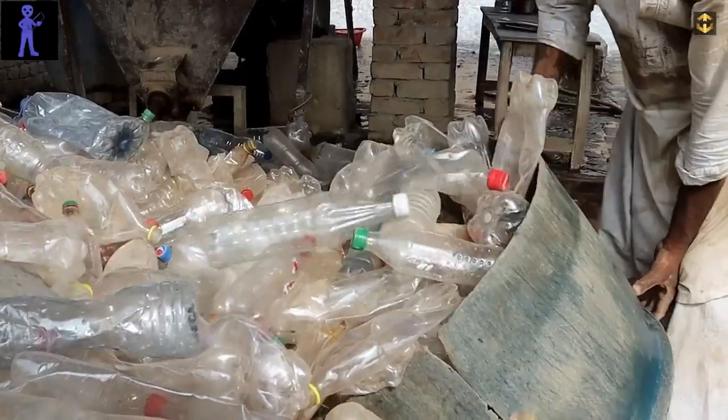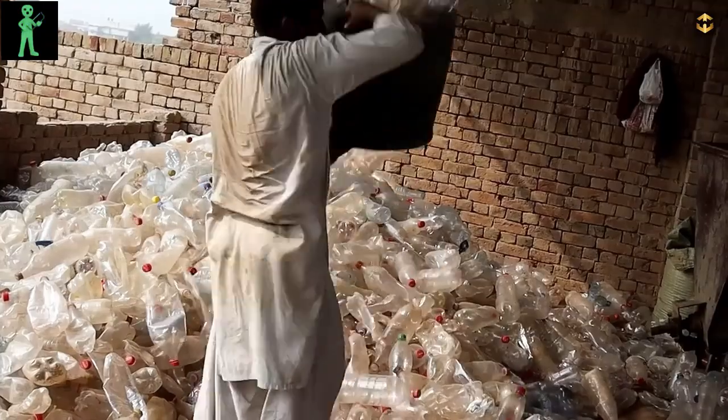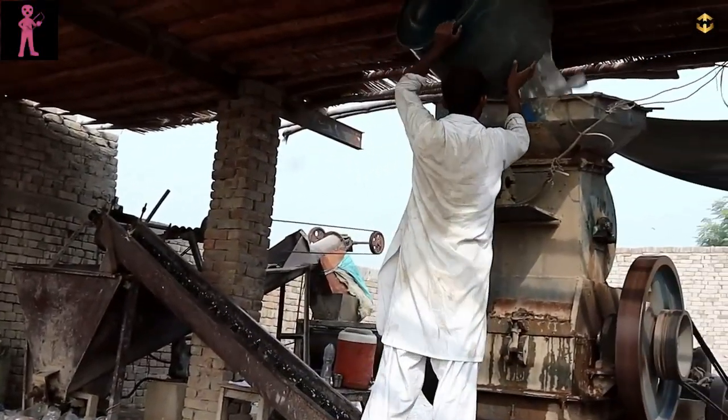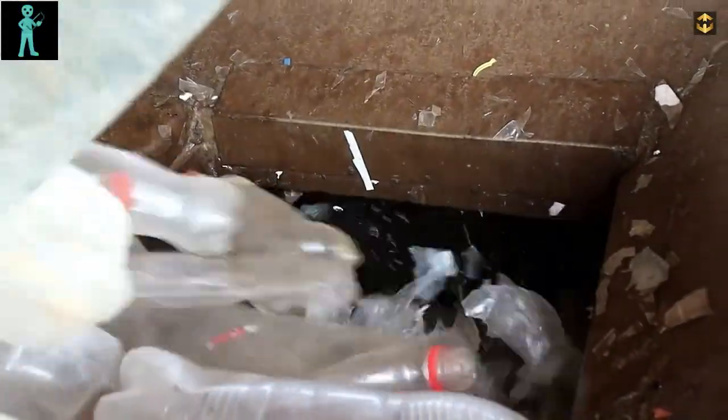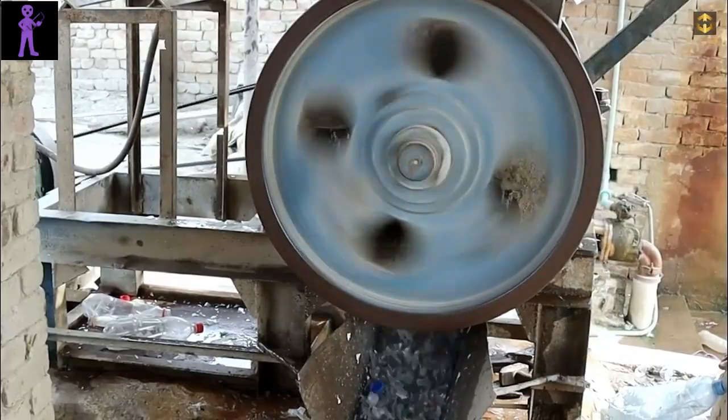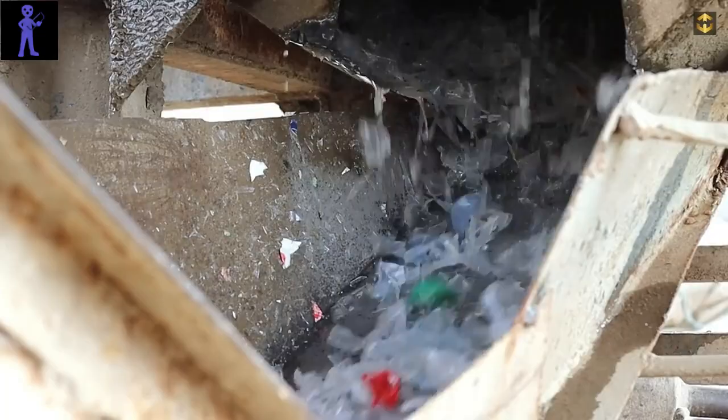Next comes shredding. The sorted plastic bottles are fed into powerful shredding machines that tear them into tiny fragments, resembling confetti. This process, known as mechanical recycling, breaks down the plastic into manageable pieces, facilitating the subsequent stages of processing.